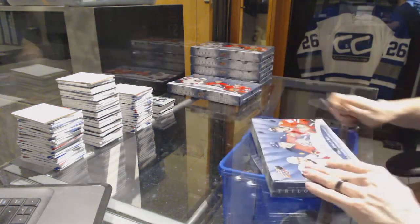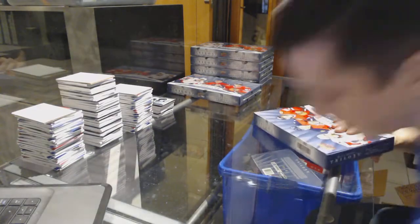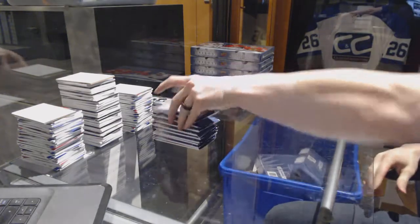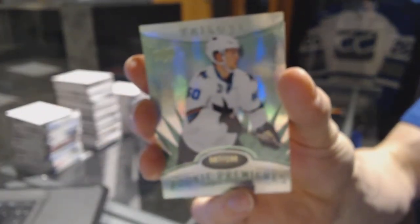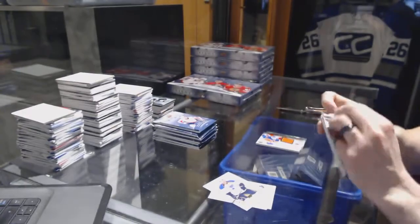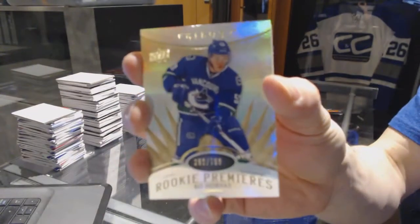Box three. We've got a Radiance Green Rookie, numbered to 199, for the San Jose Sharks — Chris Tierney. A Triptix jersey, numbered to 400, for the Edmonton Oilers — Taylor Hall. And a Rookie, numbered to 799, for the Vancouver Canucks — Bo Horvath.